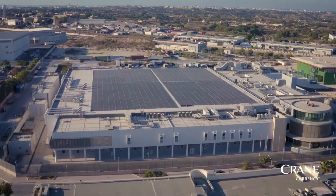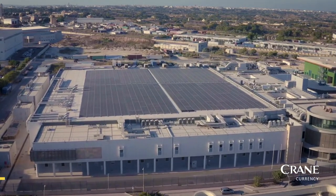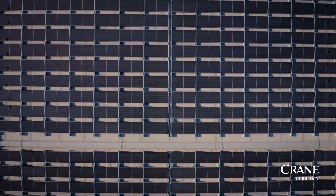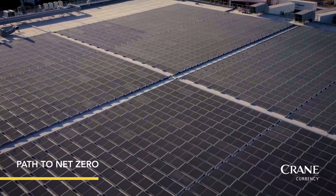The 1 megawatt peak installation is expected to reduce around 690 tons of CO2 per year as part of our decarbonization effort and in sync with our path to net zero.